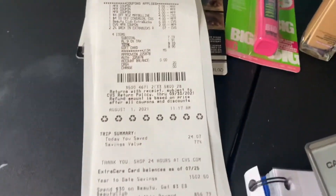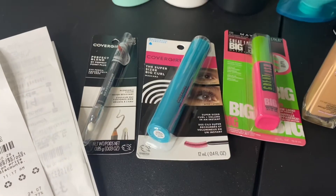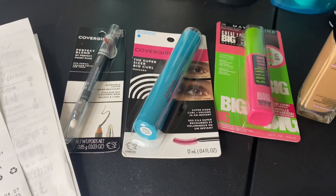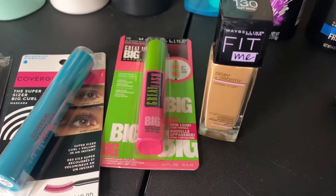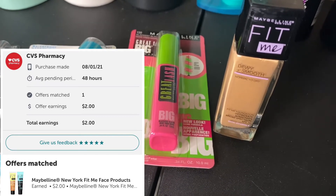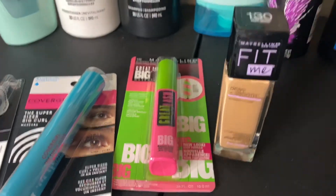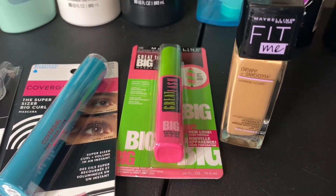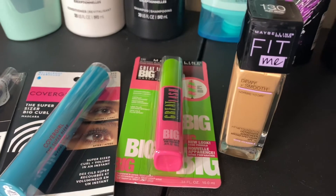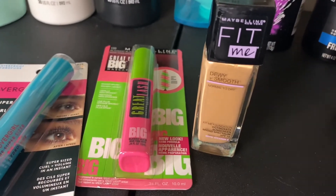I used my gift card. I got $5 in extra bucks for the Maybelline and $6 back for the CoverGirl. The CoverGirl was actually a $0.32 moneymaker — the subtotal after all coupons was $5.68 and I got $6 in extra bucks back. For the Maybelline, there is a $2 Ibotta rebate for any of the Fit Me products. I only had one coupon for a face product, so I only got one foundation. Do this deal today or tomorrow because I think it expires tomorrow. I got $2 back from Ibotta for the Maybelline, so the Maybelline subtotal came out to $0.58. I thought it was a pretty good deal.